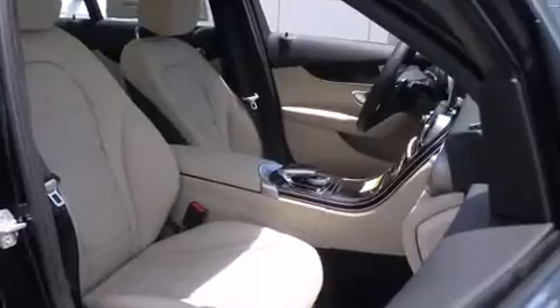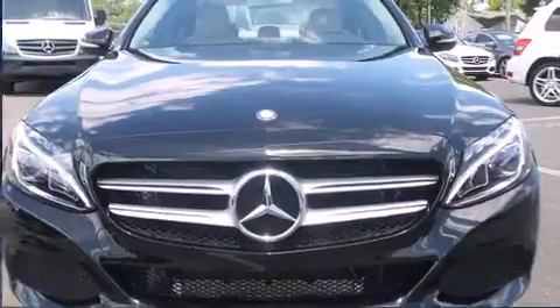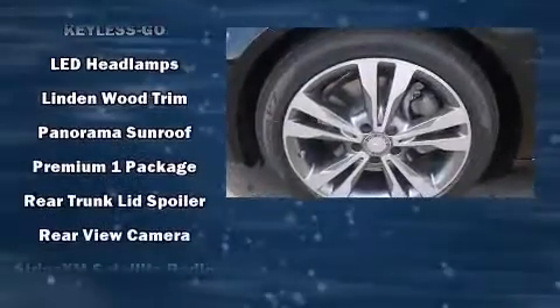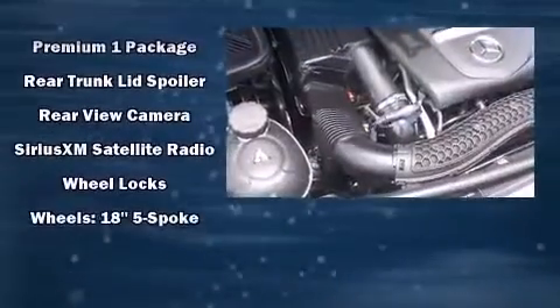Mercedes-Benz also prioritized safety and security by including a security system, an emergency communication system, and four-wheel disc brakes with ABS. Brake Assist technology provides extra pressure when applying the brakes.